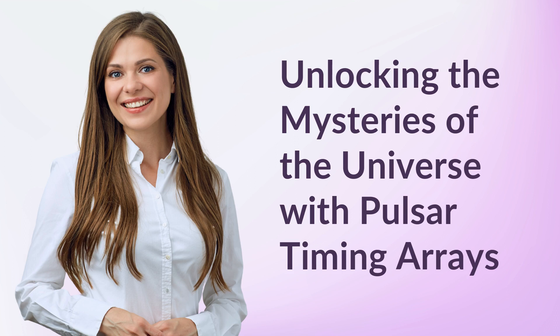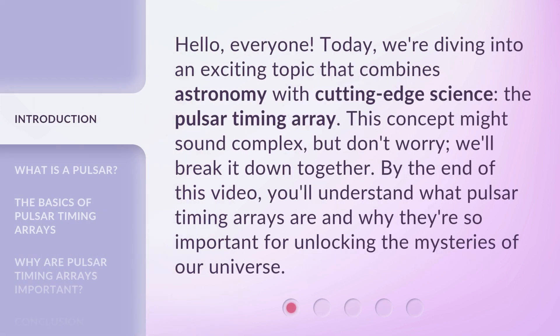Unlocking the Mysteries of the Universe with Pulsar Timing Arrays. Hello, everyone. Today, we're diving into an exciting topic that combines astronomy with cutting-edge science — the Pulsar Timing Array.